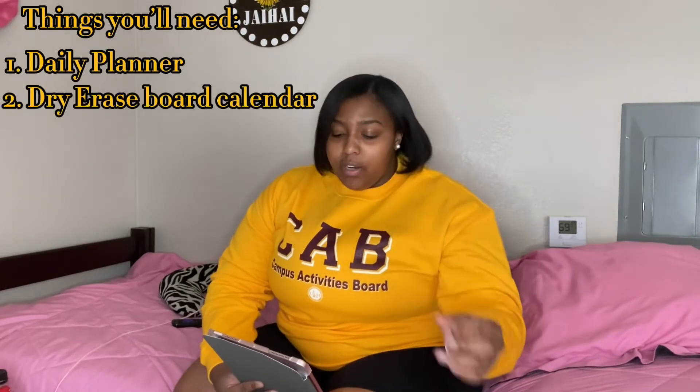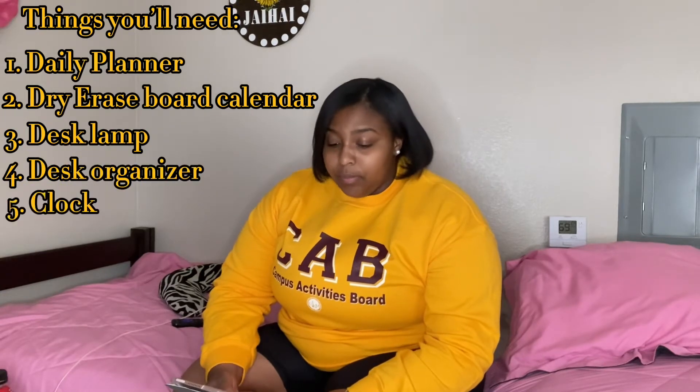I won't really say 'need' — I mean it works best for me, so I'm just sharing what I use and what I got, some stuff for a couple of my friends too. So it's all mixed in together. For your desk area: a daily planner, a dry erase board calendar, a desk lamp, a desk organizer, and a clock. For the room itself, you'll need a microwave if you're not staying in an apartment.